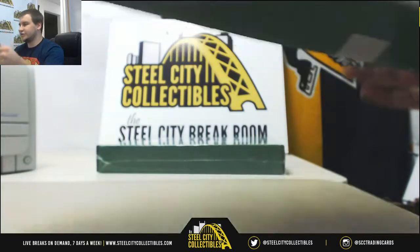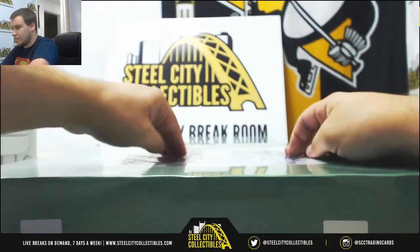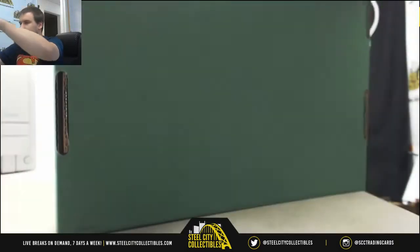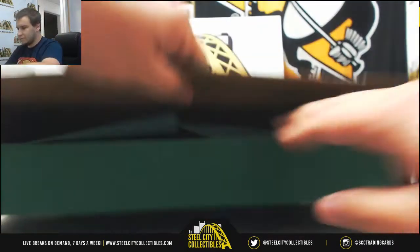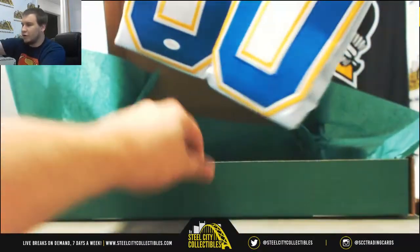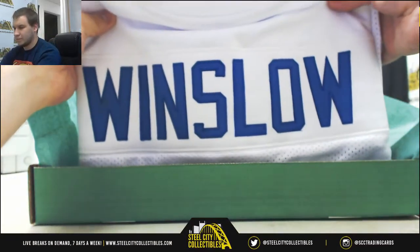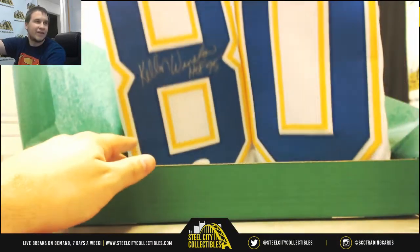Two jerseys left, number five. Switching back to football — we've got Kellen Winslow Sr., Hall of Fame, 95. There you go, Chargers jersey, JSA Authenticated.